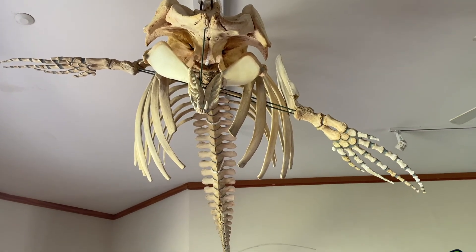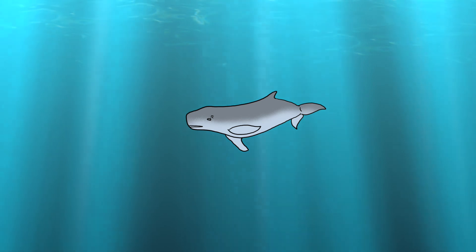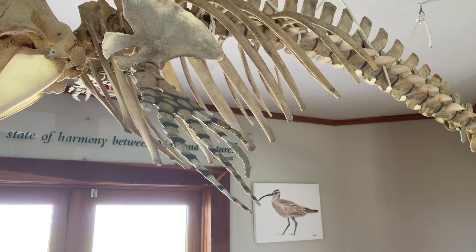This is a pygmy sperm whale who washed up on our south beach in June of 2001. These animals are much more comfortable in deeper water, up to a thousand feet, and only end up on our shores when they're very sick or stressed.